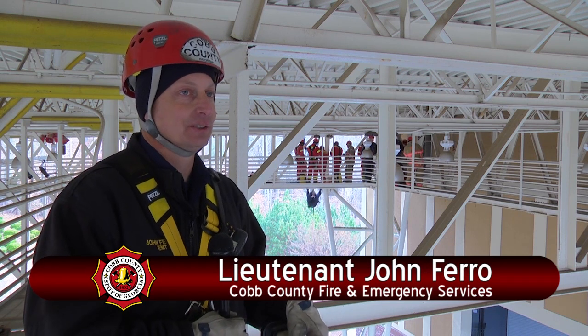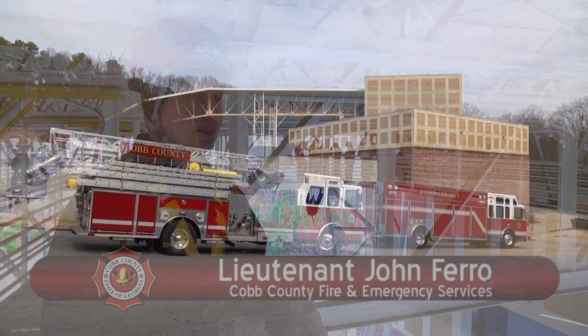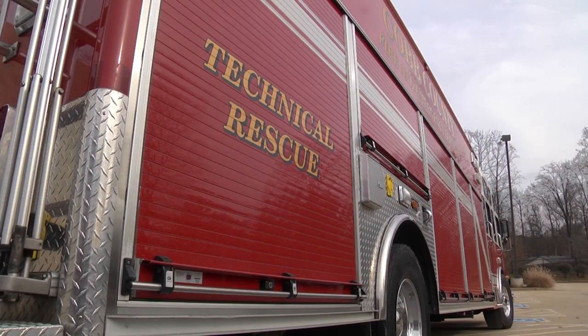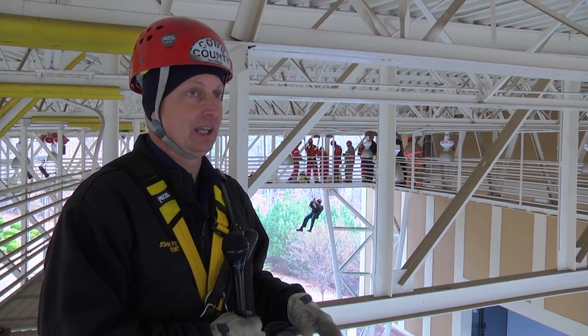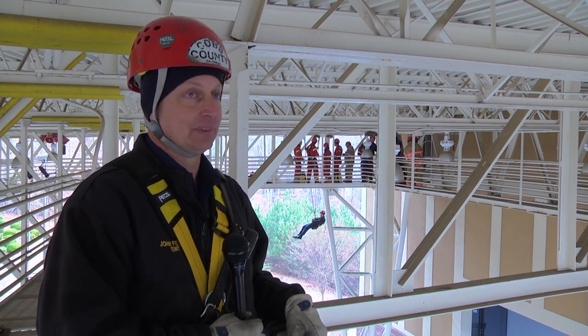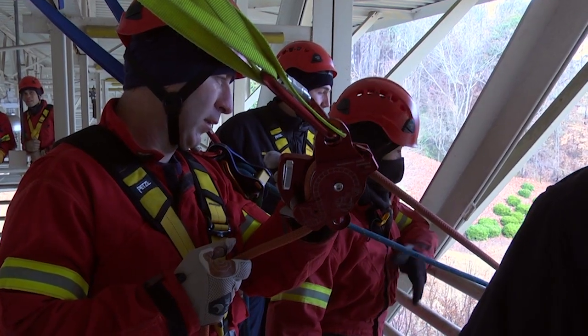This is the Cobb County Technical Rescue Team, which is comprised of Squad 4 and Truck 14. We've got six members on each crew, and today we're here at the Barnes Amphitheater at the Mabel House. We're doing some high-angle rescue training.